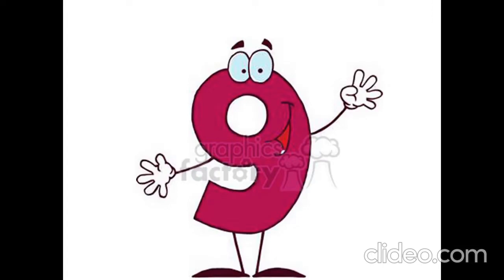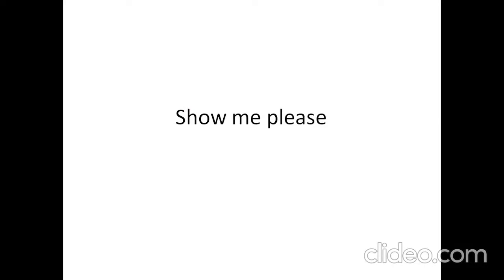Is it eight? No, it isn't. It is nine, nine. Is it nine? No, it isn't. It is ten, ten. Show me, please, ten.